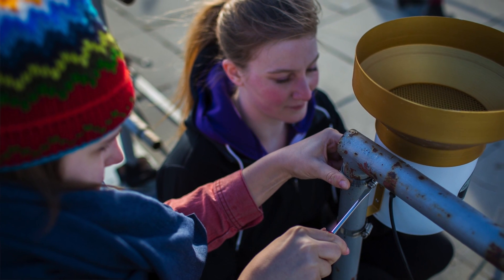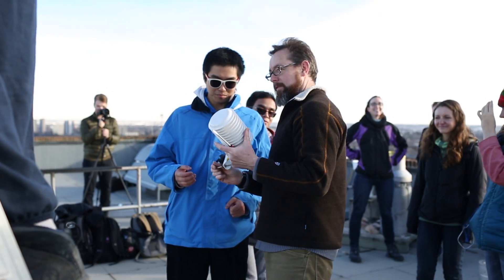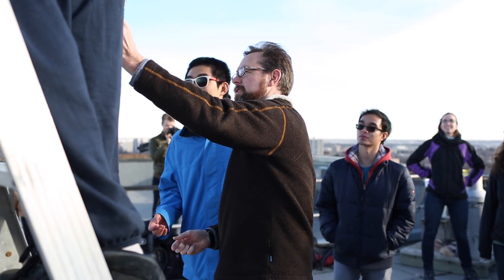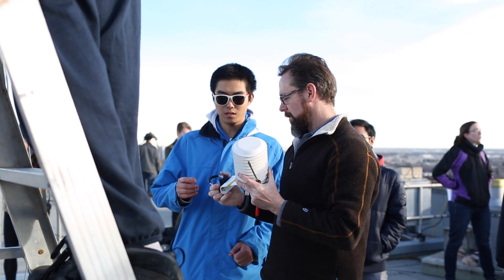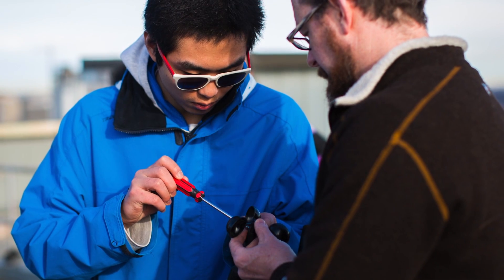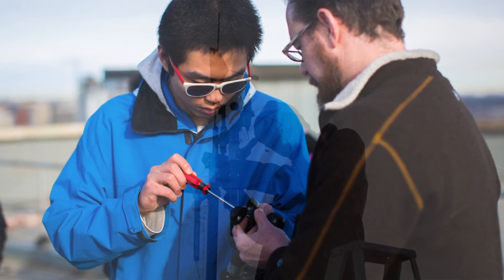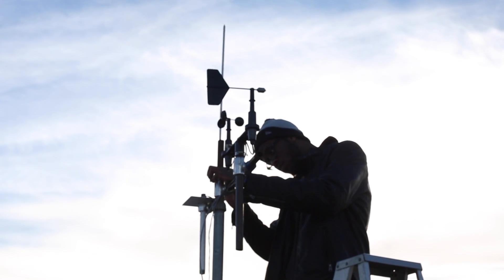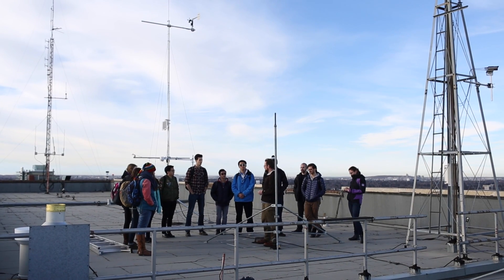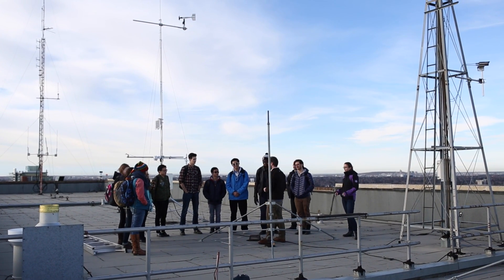The students are building a research-grade weather station that incorporates sensors that measure wind speed and direction, air temperature, relative humidity, incoming radiation and net radiation. They'll be recording these data for a few weeks in order to compare them to the Environment Canada data and to get a better understanding of what goes into the measurements used in weather forecasting, weather modeling, and eventually climate modeling.